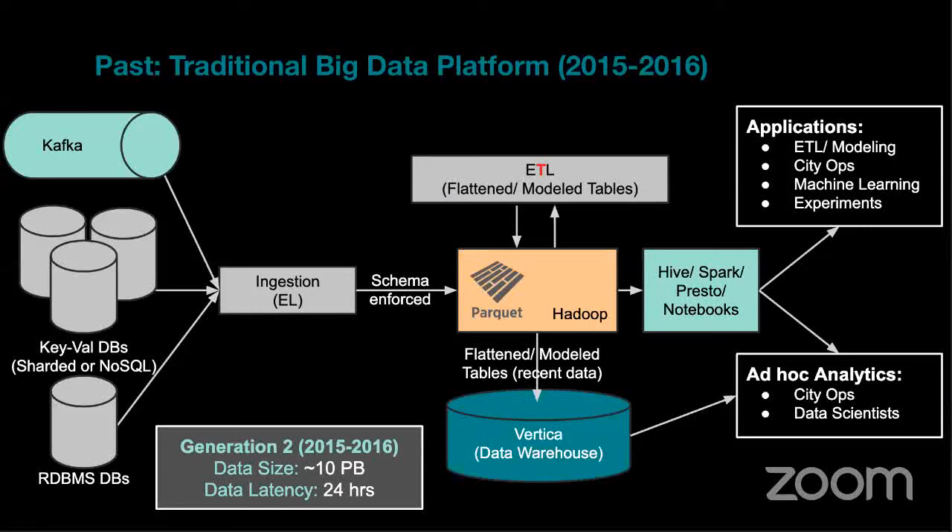When we store data in columnar file formats, users querying large wide tables only read from disk the part needed by the query. If you store data in traditional RDBMS row-by-row format, you need to read the entire row and throw away the parts you don't need. This is a huge saving in storage cost and query compute, and storing in Parquet or columnar formats is basically the standard these days for big data.